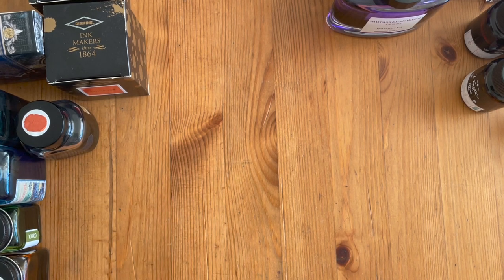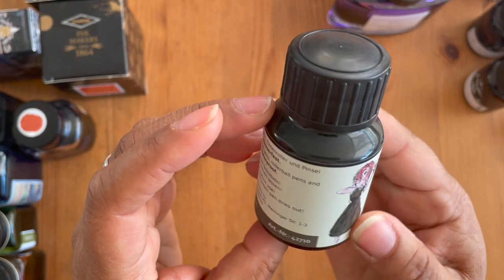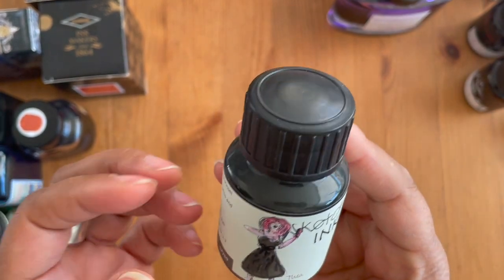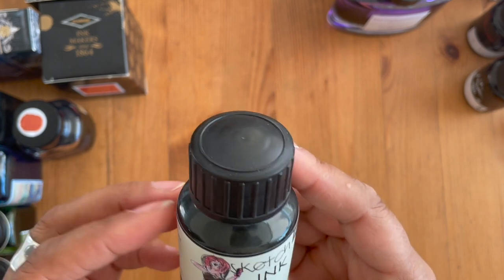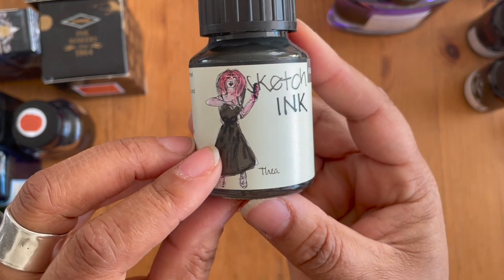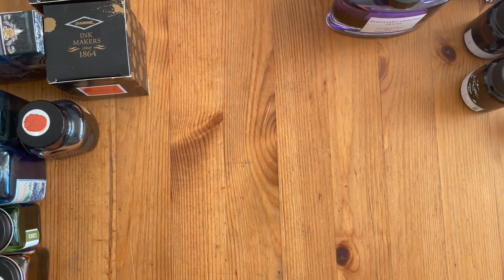This ink is new in my arsenal — it's for drawing and sketching. This is Rohrer and Klingner's Sketch Ink in gray. I only have two drawing inks, and they're both favorites because of their purpose — once you lay them down and it dries, it's not going anywhere. It looks like I haven't got it inked up so I'll have to do a swatch sample of that one.